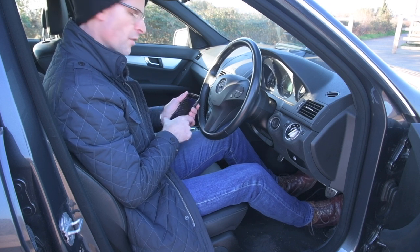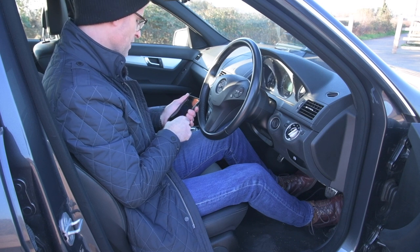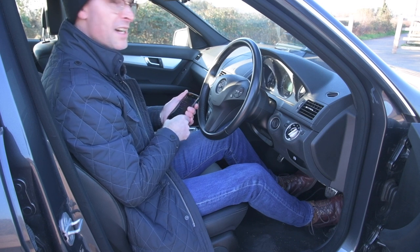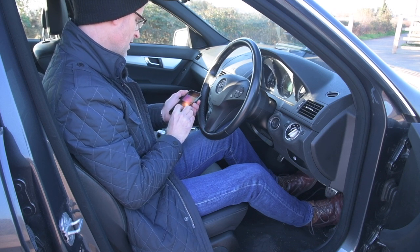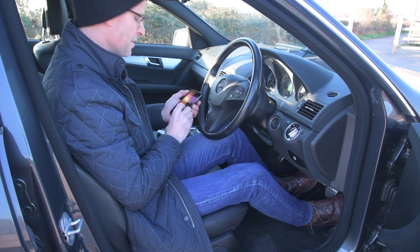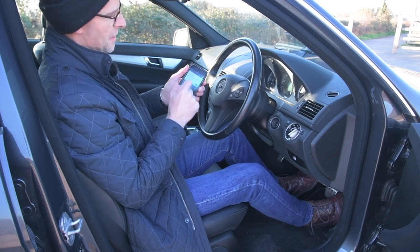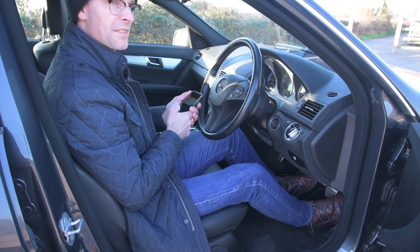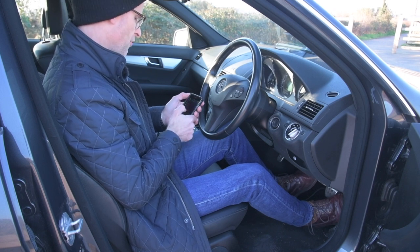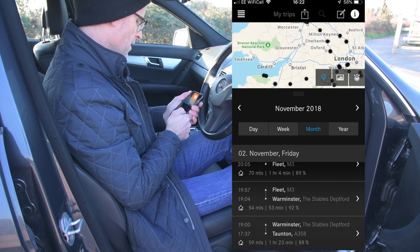Refueling statistics and My Trips are really handy if you find expenses forms tedious. Refueling statistics tells you the time, date, mileage of the car, and how many liters you put in, and approximately where you were when you did it, because it's tied into the sat-nav. So if you're filling out expenses forms, you can see exactly how much fuel you put in.